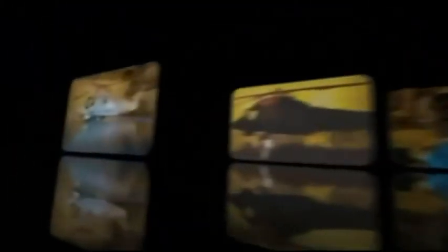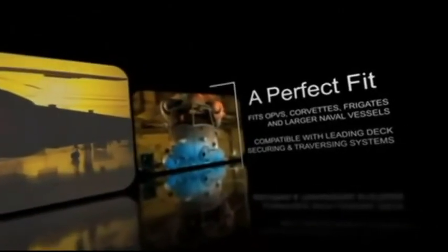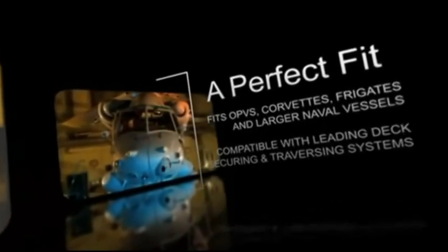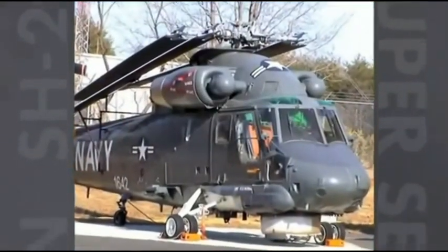The Kaman SH-2G Super Seasprite is the world's premier frontline intermediate weight helicopter and is well suited for operations on OPVs, Corvettes, Frigates and large naval vessels. The aircraft is compatible with all leading deck securing and traversing systems and has more free deck experience in higher sea states than any other maritime helicopter. The folding blade system enables easy onboard storage and maintenance.